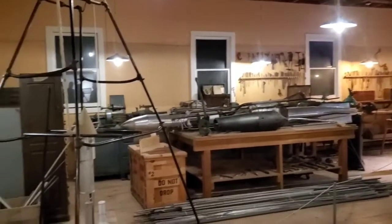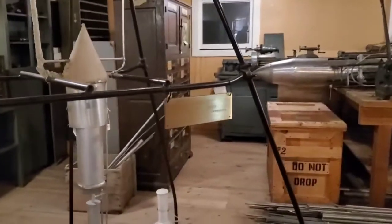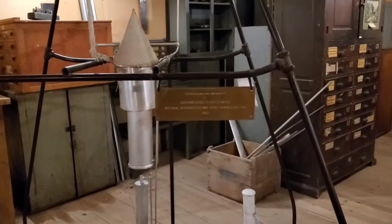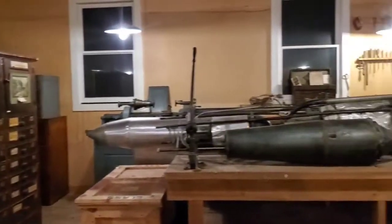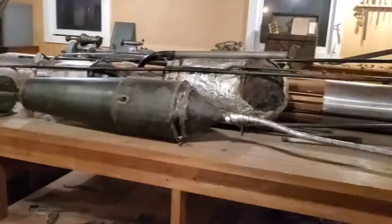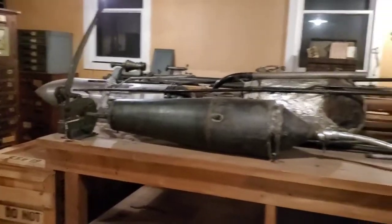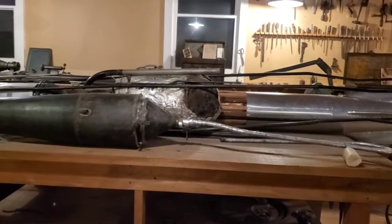All right, so the main reason we came to this museum is for the Robert Goddard workshop. Robert Goddard is the father of modern rocketry. This guy is the reason why we're able to go to space.